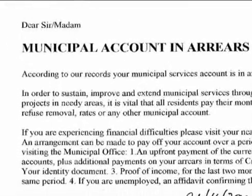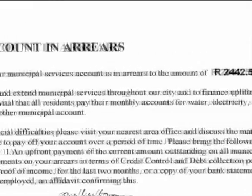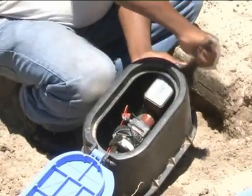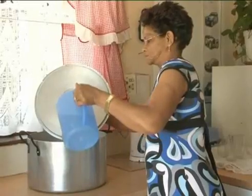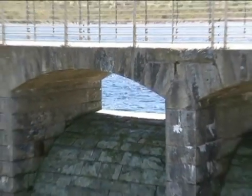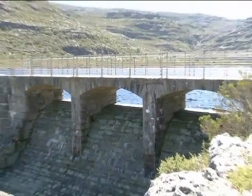The council is willing to write off your water and sanitation arrears if you have a water management device fitted, keep to your allocation, and continue to pay the agreed amount towards your arrears. Remember, water is scarce and we need to use it without wasting it.